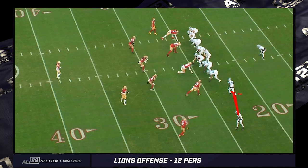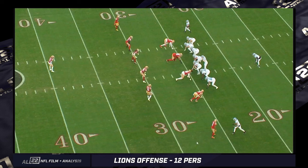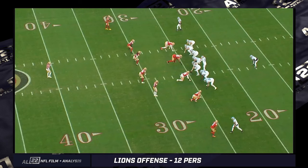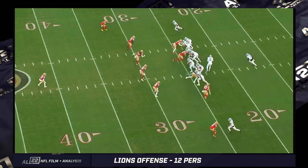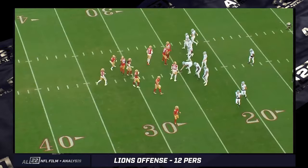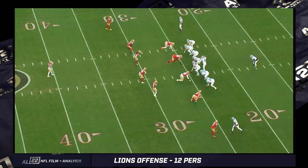Look how the boundary side safety reacts when St. Brown switches sides of the field. Originally it was twins to the boundary — the short side of the field. When St. Brown goes to the opposite side, they don't run the safety over with him, and they can't roll up the nickel. Why? It's 12 personnel — there is no nickel on the field. You've got a base 4-3 defense for the 49ers. All they do is walk the boundary side safety down, essentially putting him responsible for weak side B-gap. Nobody really had great answers for this formation all year.